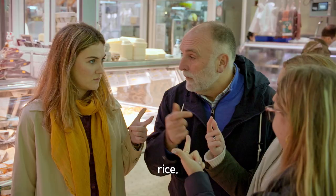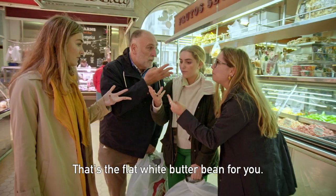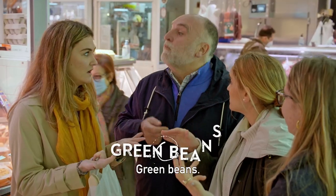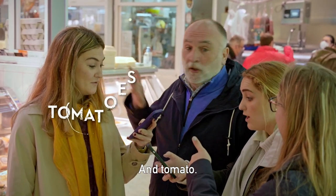Olive oil. Rice. Water. Garrofo — that's the flat white butter bean. Pollo. Rabbit. Azafrán. Green beans. Salt. Tomatoes.